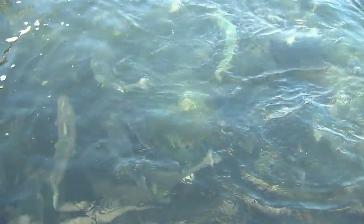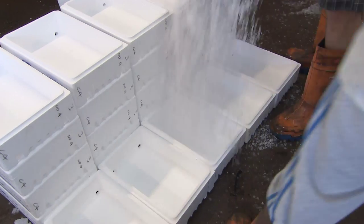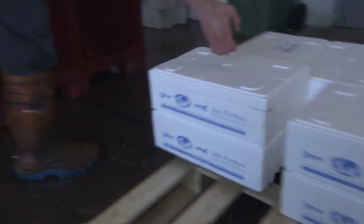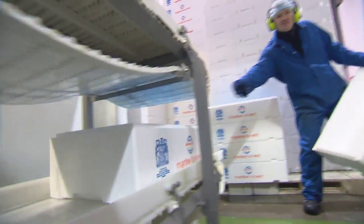Once landed, it's time to ensure the fish is properly prepared and packed in perfect shape for the next leg of the journey. Whether the destination is a fine dining restaurant, the fish counter at your local supermarket, or one of our valuable export markets, this is where we introduce you to the humble, hardly ever thought of, expanded polystyrene fish box.